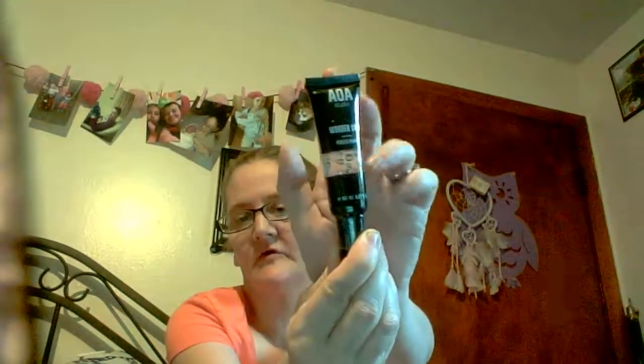Then I got three bath bombs for my daughter for her birthday. They're called F-Bomb. This is what they look like and they smell so so good. I told my daughter if I had a tub I'd be keeping these instead of giving them to her.